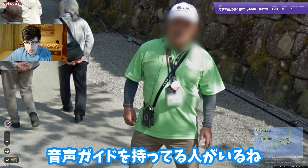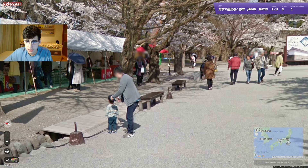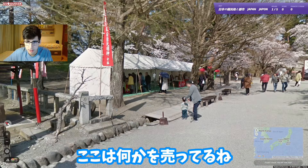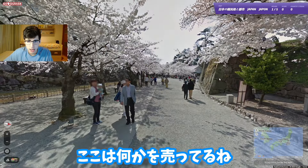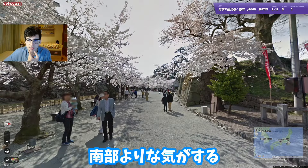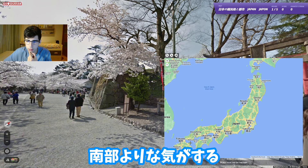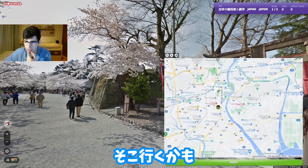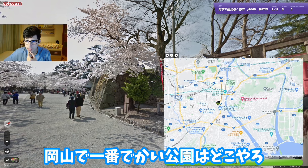We've got some people here with audio guides - headsets and phones. We have a shop here selling some goods. Something more southern would make sense. I've seen one of these - I think it was in Okayama - so I might go for it.